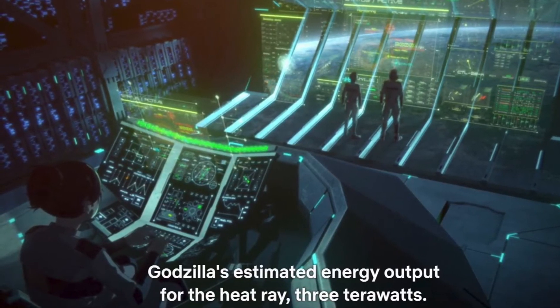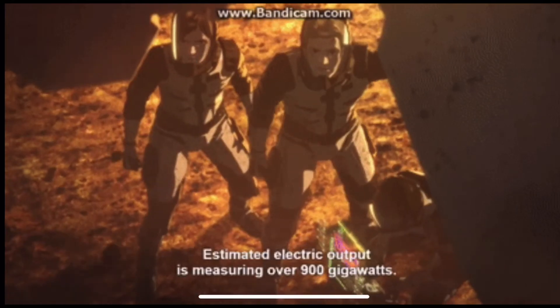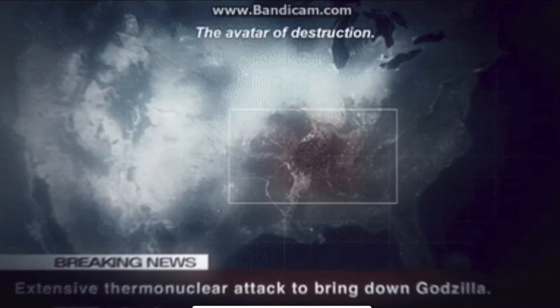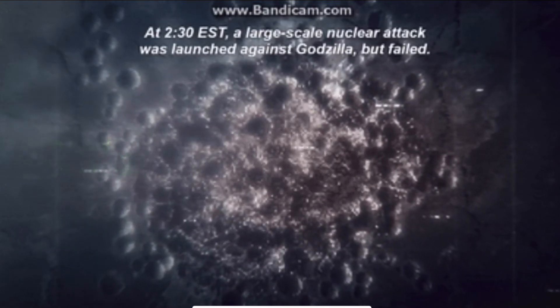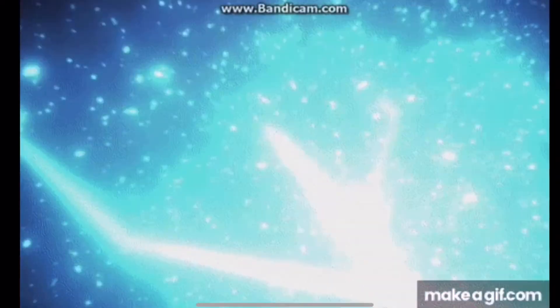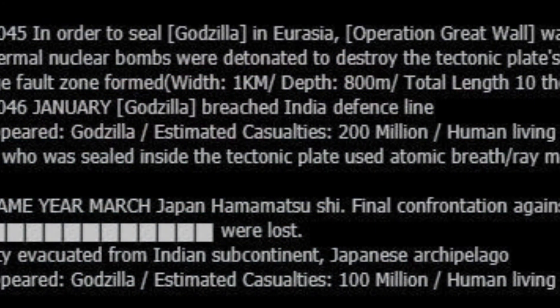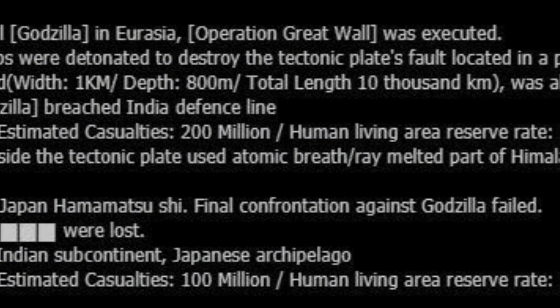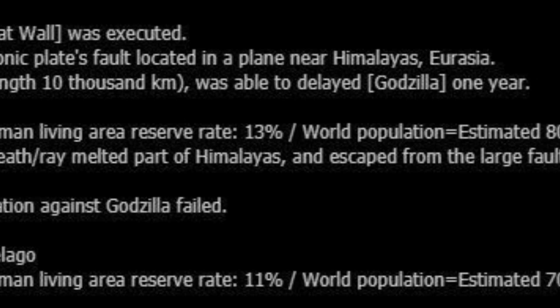For feats, he's able to generate 180 gigawatts of energy. He was able to tank 150 nuclear warheads — basically all of the planet's nuclear supply. And he was able to destroy the Himalayan mountain and its continental plate. So this boy, before he even got to his 100 meter stage, could already level a continent. And he was able to instantly obliterate the planet Gorath, which even Final Wars Godzilla couldn't do.